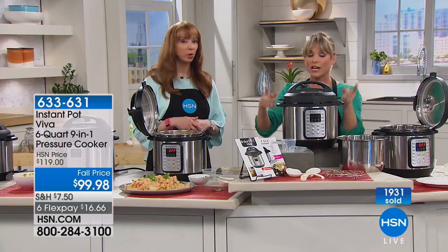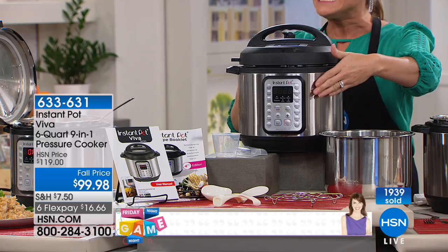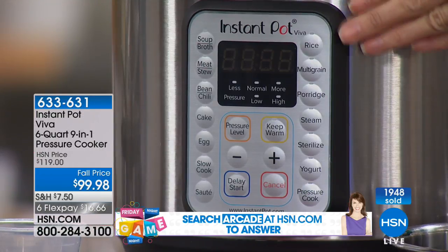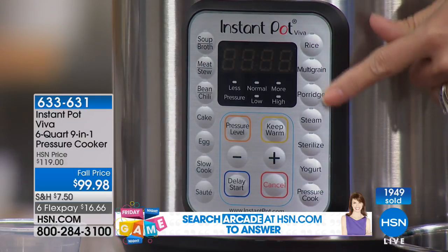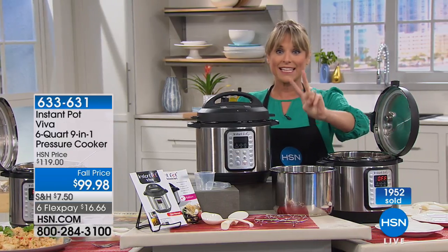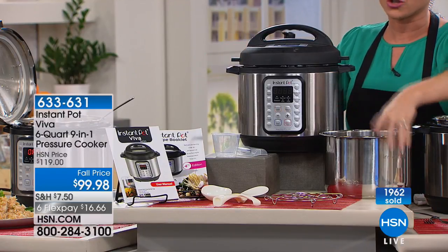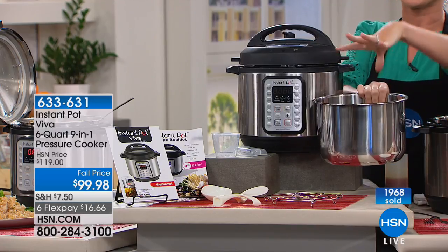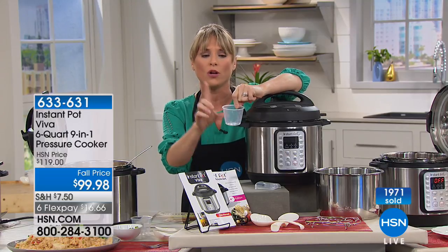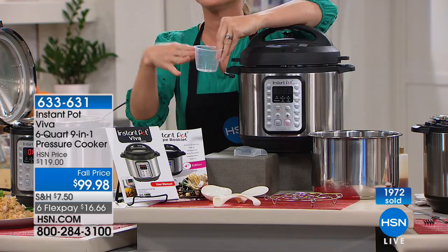Everybody says what's the difference between an Instant Pot and a pressure cooker? This is a pressure cooker — it'll be the best pressure cooker you've ever met. It's also your slow cooker, your sterilizer, your multi-cooker. There are 15 preset functions. What I'm touching right here is a computer. There's one for porridge — I'd use that for steel cut oats. There's one for rice. The new features on the Viva are cake and sterilizing. For grains, it's a one-to-one ratio: one scoop of grain, one scoop of liquid.